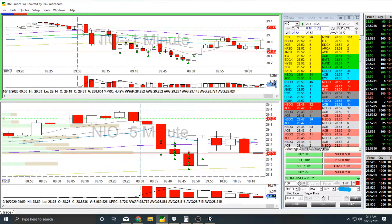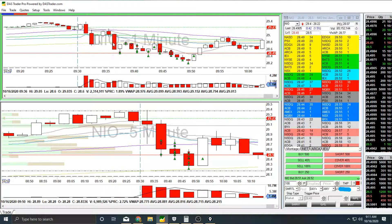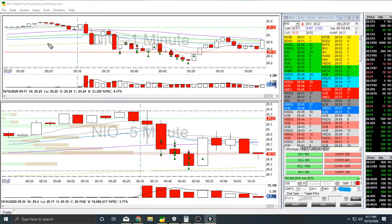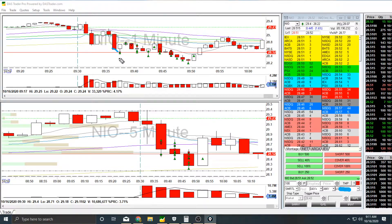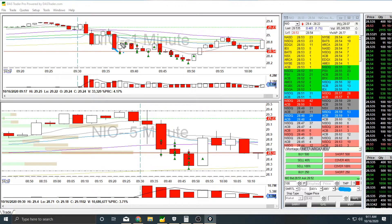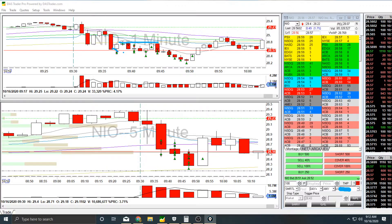Right at open it comes down, kind of bouncing around between all these MAs. But finally it finds some direction — it drops through the 200MA on the one minute chart and the 50MA on the five minute chart. And I chased it long right here. This is a bad entry, just not my style. When you bust through an average and take an entry right there, I call this no man's land. I really should have waited for the pullback, which was an obvious pullback area to the 200MA. That was a stop out — a losing trade.